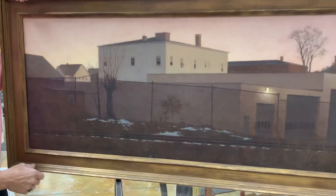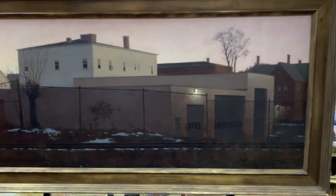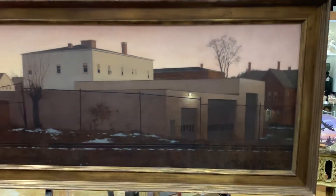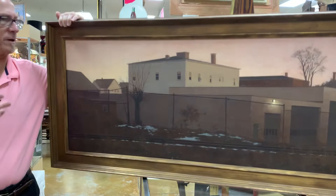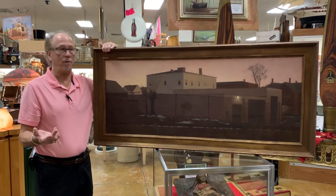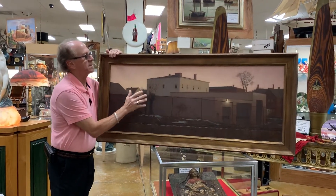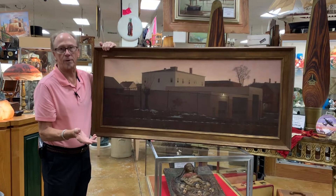This is called Square House. He painted it in 1991. It's obviously bleakly beautiful, as I described. Frederick Linden grew up in upstate New York and was trained in Toronto and Florence. His work is so precise that it can easily be mistaken for photographs.